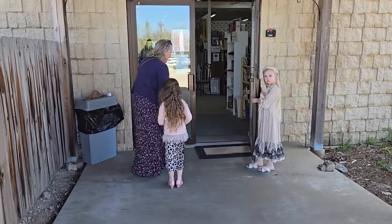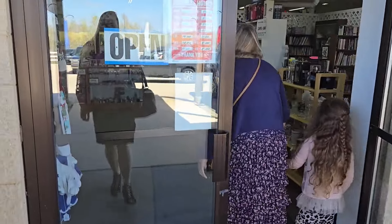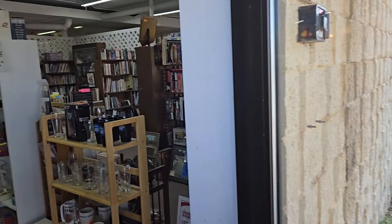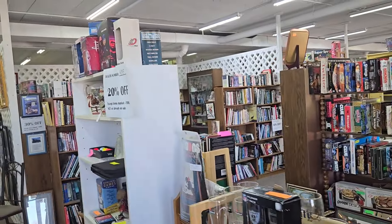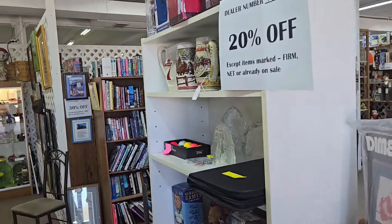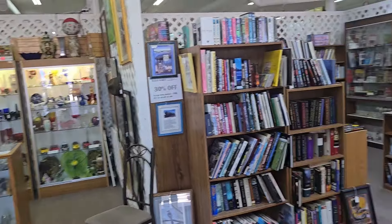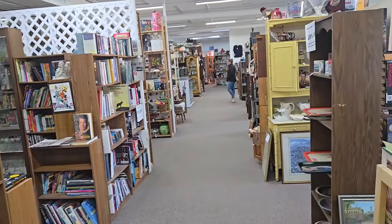So this is an antique store that is actually a twin antique store — two buildings. This one I think has more jewelry that might be at a good price. I only have about 40 minutes to shop, so let's go see what we can find.